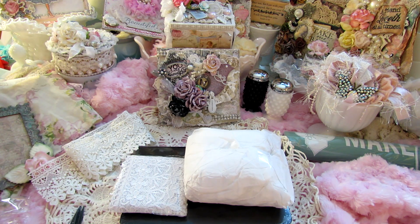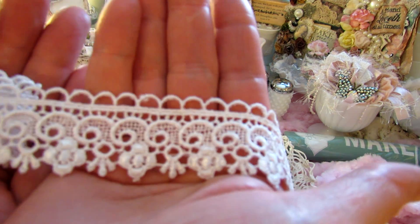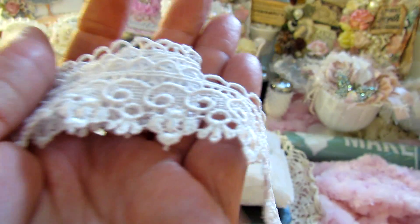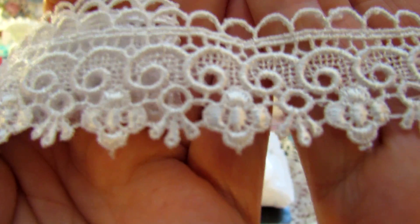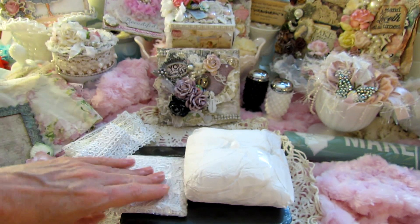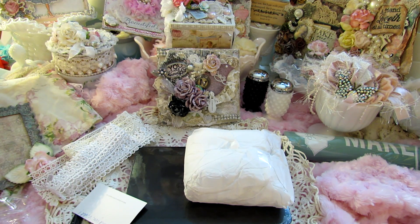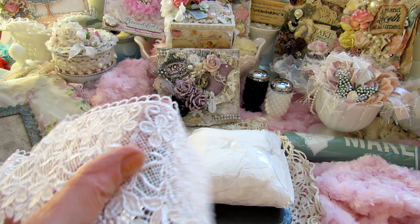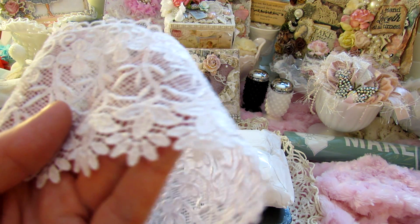I remember the first time I ever bought floret trim — Suha Fuha is one of the stores, it was like the very first store that I bought some floret trim from. These are beautiful. I always love her trims. Actually, this is terrible to say, I don't think I've ever used them — they're in my hoard vault. I need to break it out, I know!